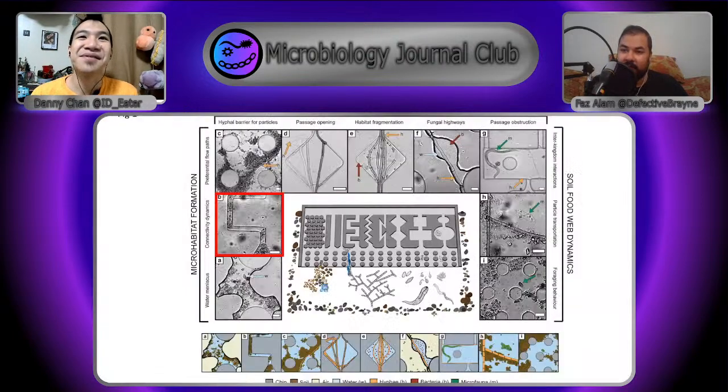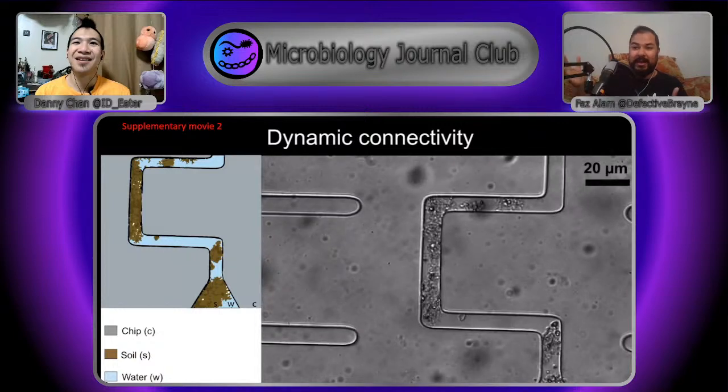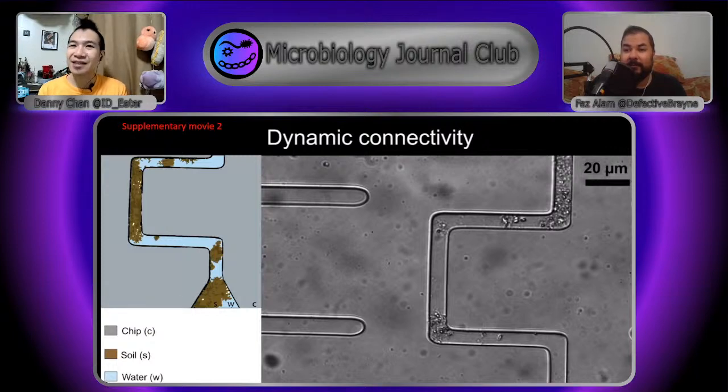Then there are connectivity dynamics — the idea that water channels can form like networks through which you can transfer soil particles and other such stuff. Here you can see various soil particles accumulating across this pipe. This is wild because it implies that if you have tiny little passageways, water is going to flow, and if water flows through those passageways, it's going to bring stuff with it. As someone who just did his plumbing this morning — I can confirm water can transport all sorts of stuff into the weirdest nooks and crannies.